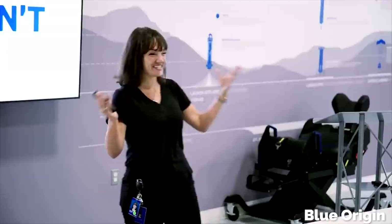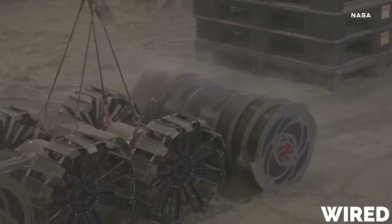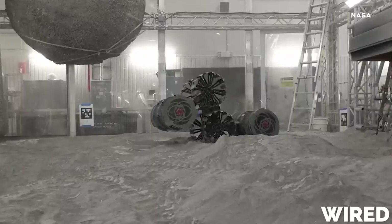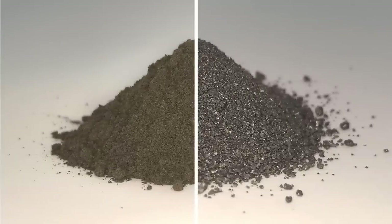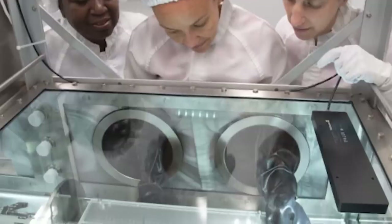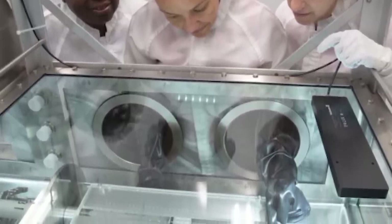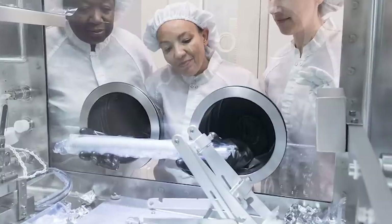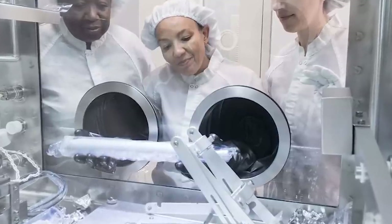Here's how the Blue Origin team says it works. First, a machine, which is likely being designed as we speak, will scoop up some regolith, which is basically just moon dust, and deposit it into a reactor chamber. This chamber is a sealed environment — nothing in or out that it doesn't control. This is important because the next step requires strict controls.